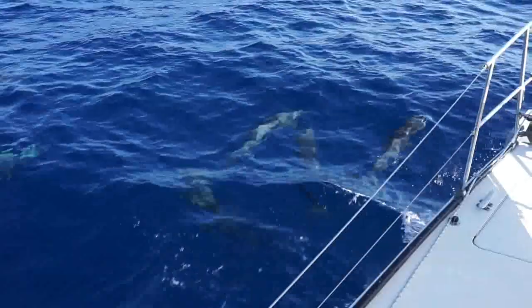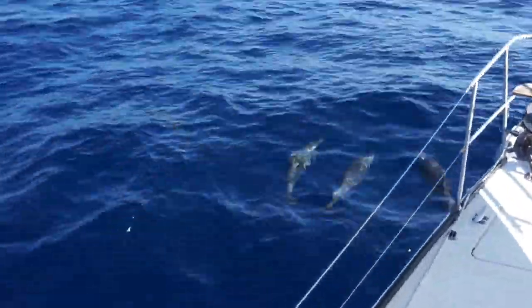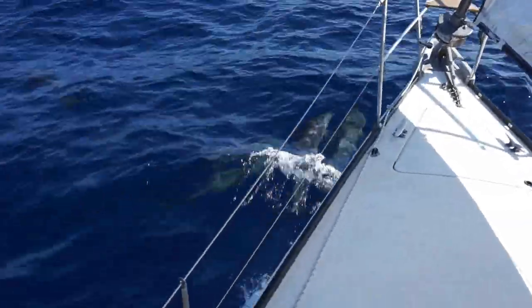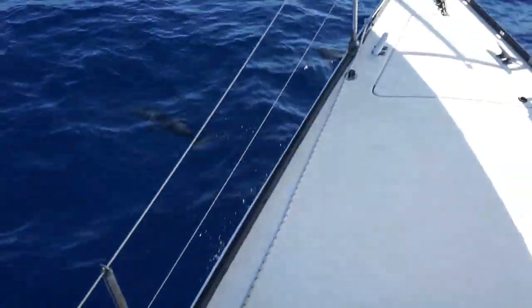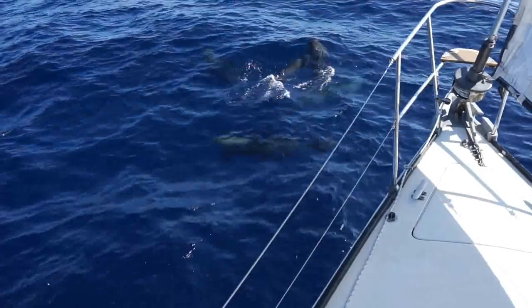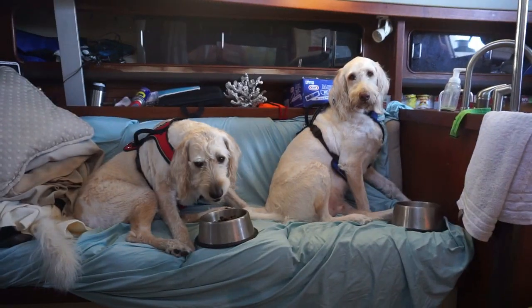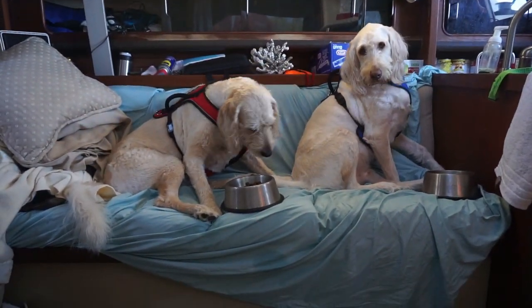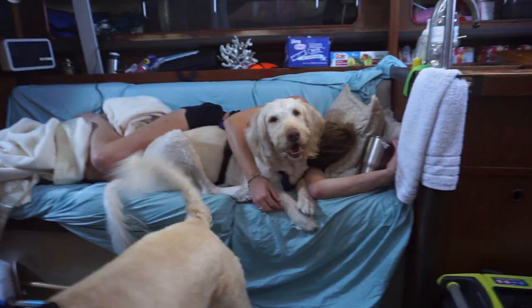We took it as a good sign that right after we finished our issue with the main halyard, we came across a pod of dolphins. There must have been 15 or 20 of them. It was really cool seeing them swimming our bow wave like that — it really inspired us to keep going. There's nothing like a little breakfast in bed for the boys to keep them going. Goose didn't seem too interested in eating, but Maverick sure was. He always wants to eat.